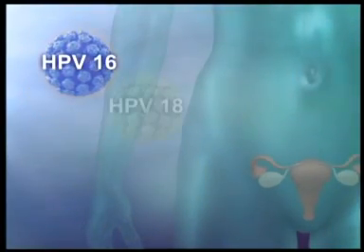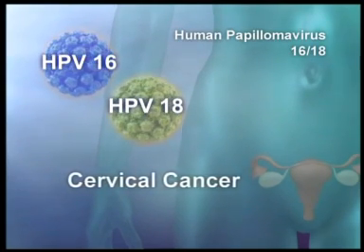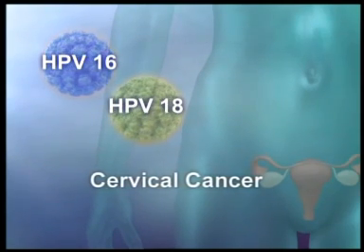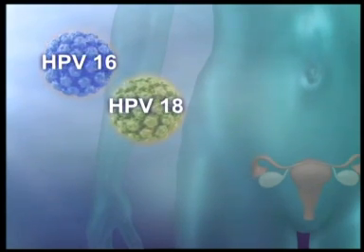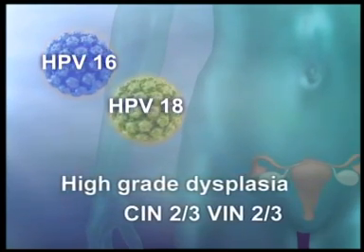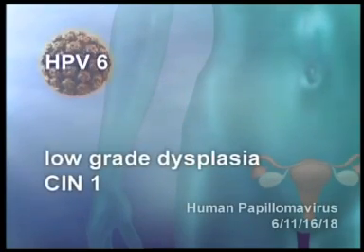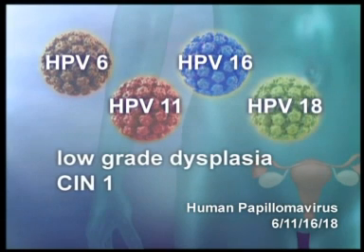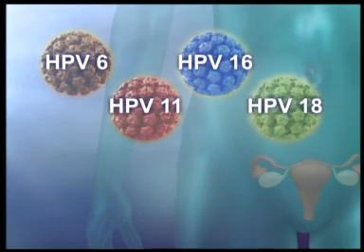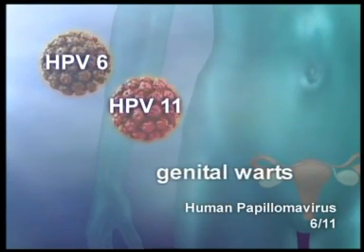Gardasil is indicated for the prevention of cervical cancer caused by papillomavirus types 16 and 18, responsible for 75% of cases of cervical cancer in Europe. In clinical studies, Gardasil was effective against high-grade dysplasia of the cervix and vulva caused by types 16 and 18, as well as low-grade cervical dysplasia caused by types 6, 11, 16, and 18, and genital warts, 90% of which are caused by papillomavirus types 6 and 11.